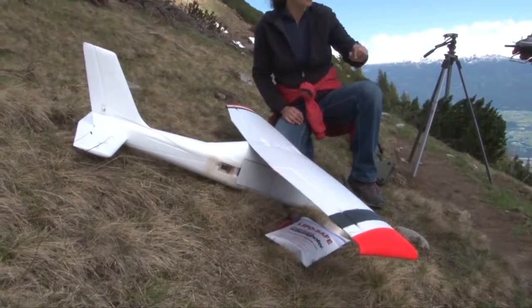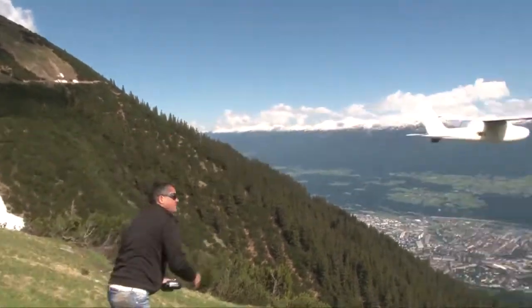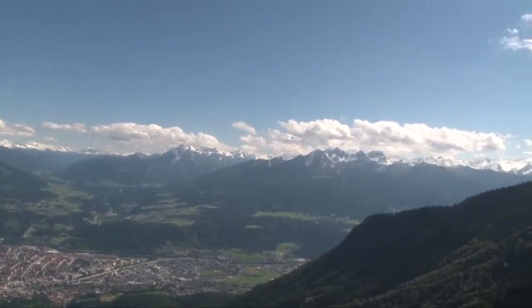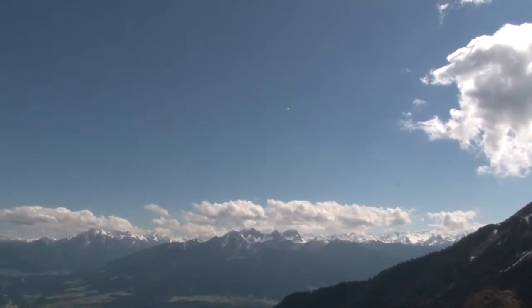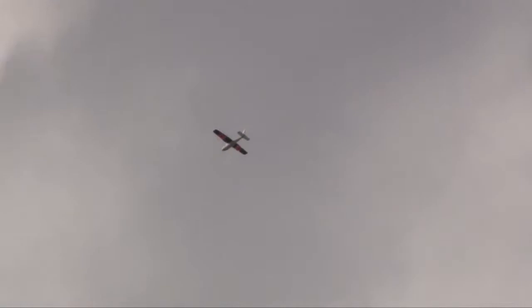So far, an electrically powered glider is in use, which can be controlled both manually by a pilot or with the help of an autopilot. For this purpose, it was equipped with sensors to stabilize the flight attitude and to take over the navigation.